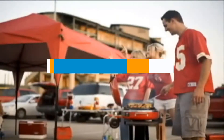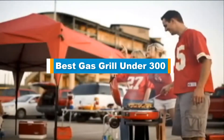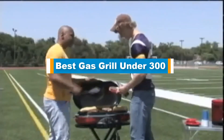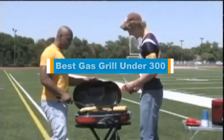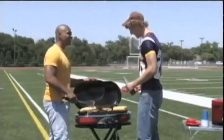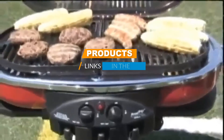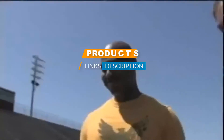Hello guys, in today's video we are going to present you the top 5 best gas grills under $300 available on the market today. We made this list based on our personal preference and sorted it based on their features, prices, quality, durability, and reputation of the manufacturers. Check out the description to find out their prices and more information — I have included the links in the description below.